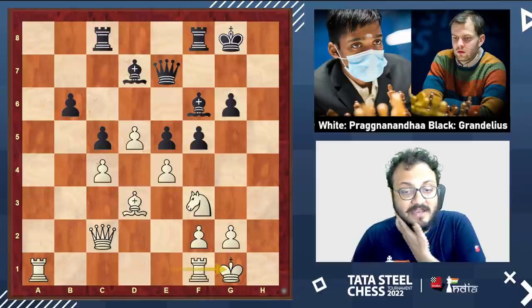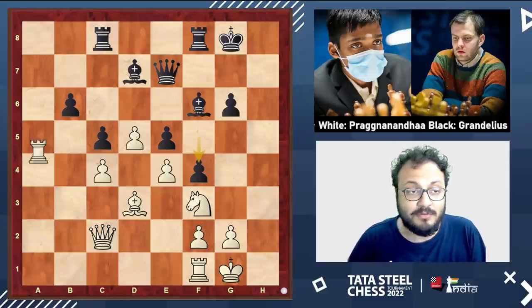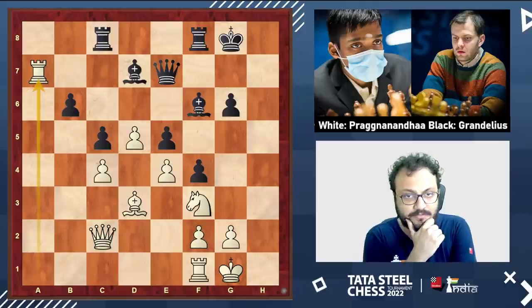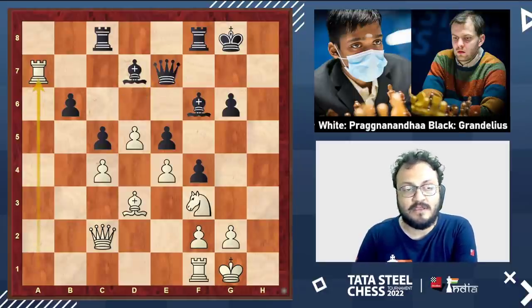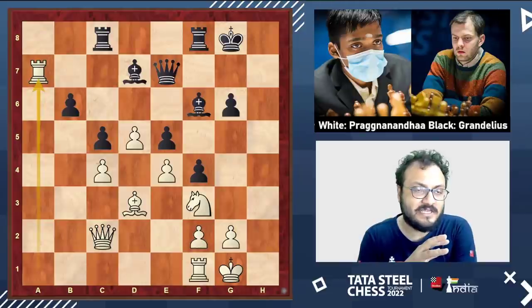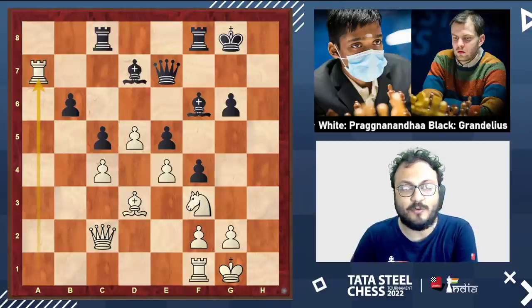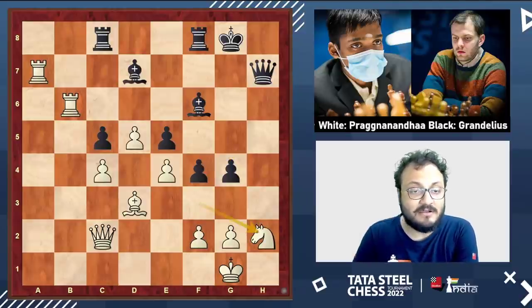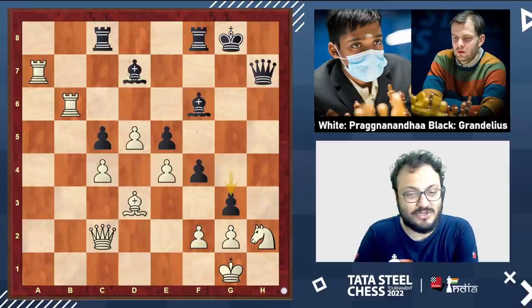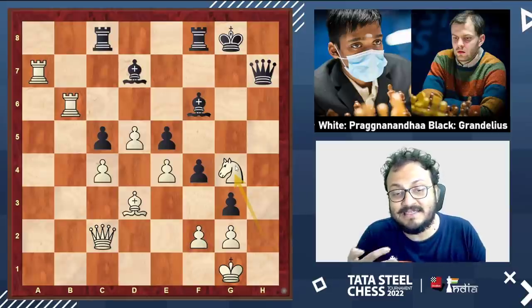f4 was played — a very, very committal decision. But already f5 was in trouble. It's an important moment. Praag went rook a7, and here comes the decisive mistake of this game: Nils plays queen d6. He could have played queen h7, rook b1, g5, rook takes b6, g4 — giving up a pawn but getting some counterplay. This position also should be very bad after knight g4, but at least there are some realistic attacking chances.